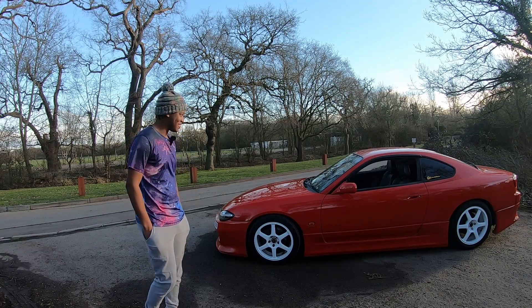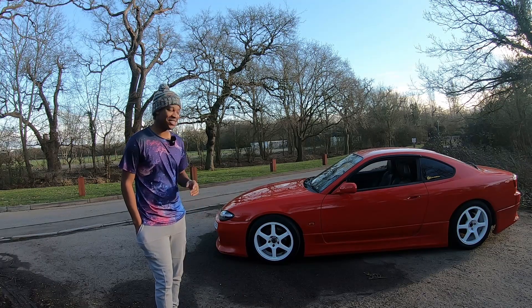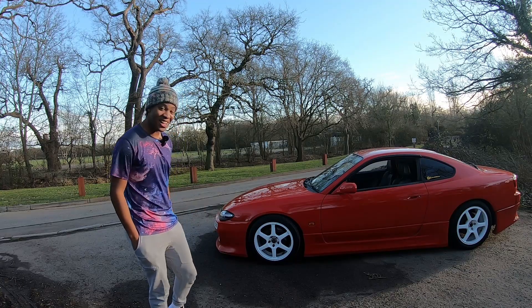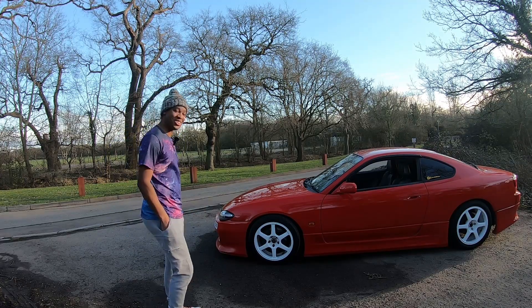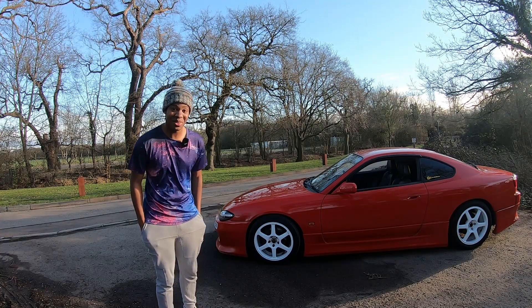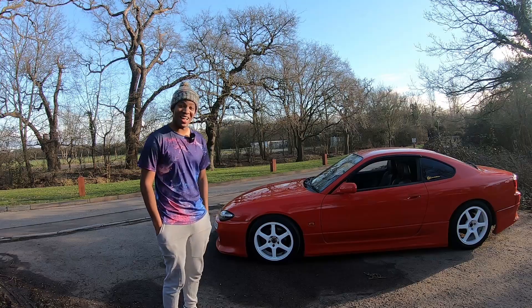It's one of those cars you always see at a car meet and just admire. Funnily enough, going back to Need for Speed, my car in the game had a Garage Mac widebody kit, and at Snetterton last year I actually saw one for the first time in real life and absolutely fell in love with it. I'll throw a clip on screen so you guys can see how sick it looks.